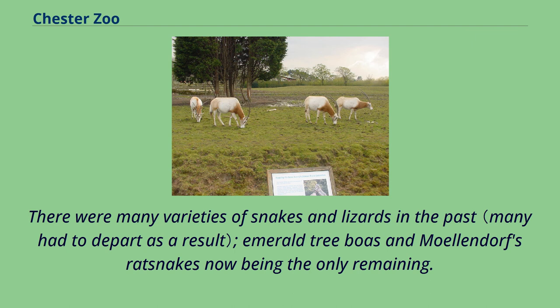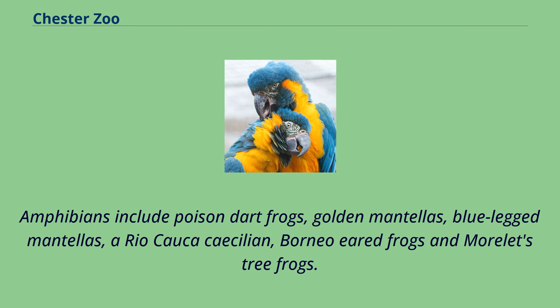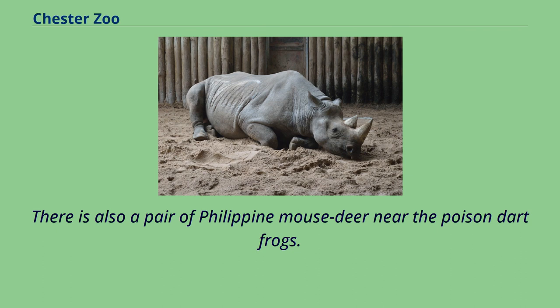There were many varieties of snakes and lizards in the past, with emerald tree boas and Moeyendorff's ratsnakes now being the only remaining. The lizard collection is now made up of serrated casquehead iguanas, Graham's anolis, caiman lizards, and a parson's chameleon. Tortoises are represented by Galápagos and radiated. Amphibians include poison dart frogs, golden mantellas, blue-legged mantellas, a Rio Cauca caecilian, Borneo eared frogs and Morelet's tree frogs.